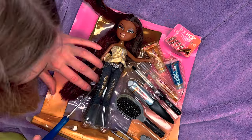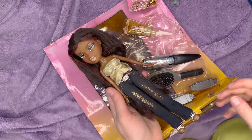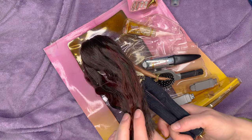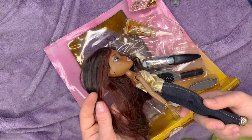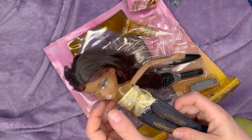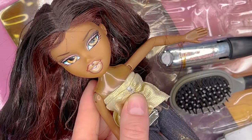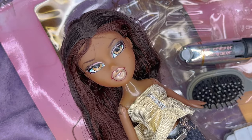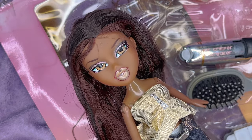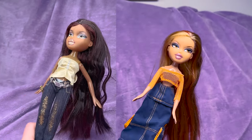First we're going to free Sasha from this packaging she's been trapped in since 2007. She's off the package — her hair feels very gross and dirty, but I love the two tones. She has some major discoloration on her chest; you'll see it better once we get her into the sink. She's so beautiful. I'm really hoping we'll be able to clean up those lips — I'm hoping with everything in me that it is just dirt and not a lip chip.